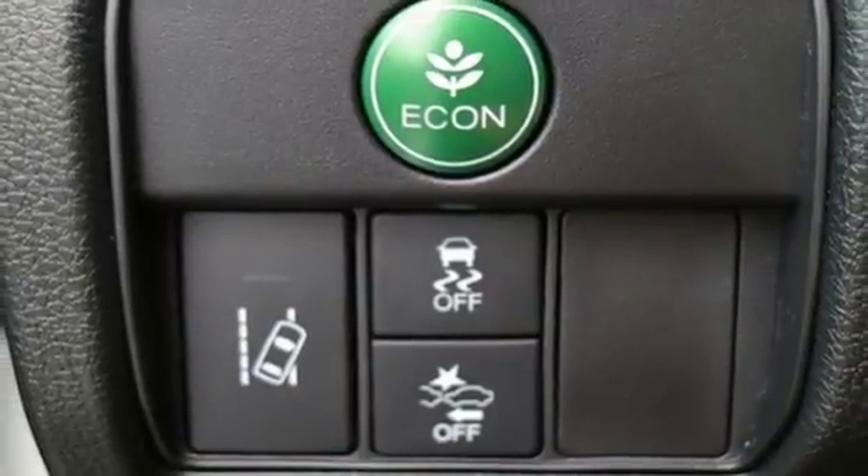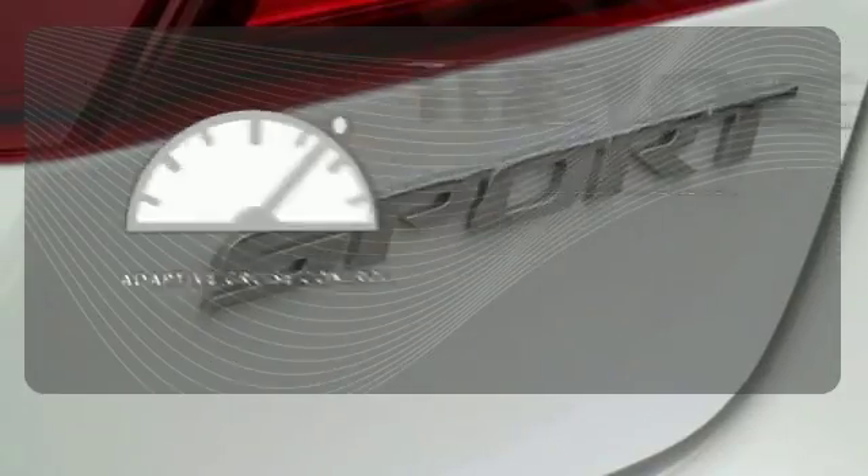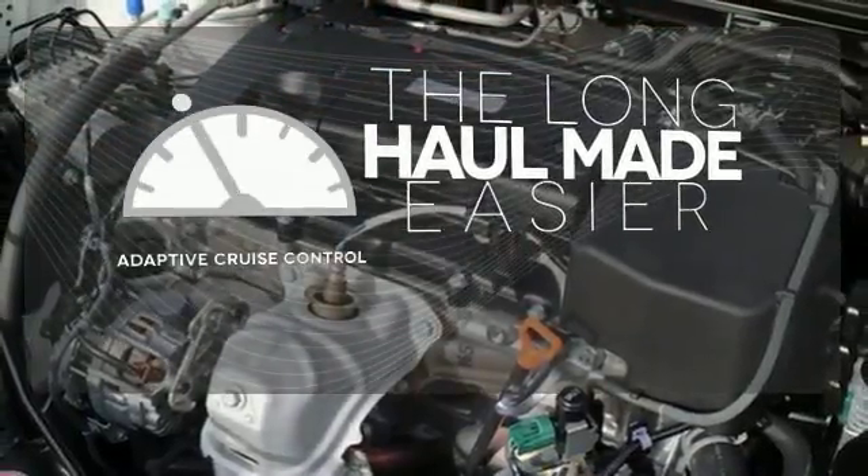And for better economy, this Accord is also equipped with an efficient eco-assist system. Adaptive cruise control reads traffic in front of you to keep proper distance.